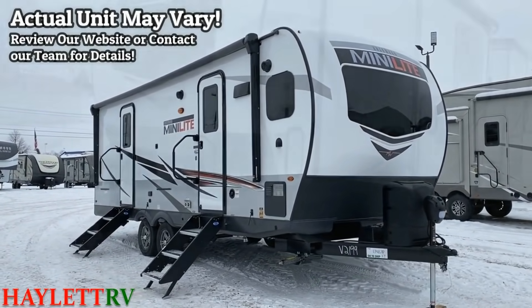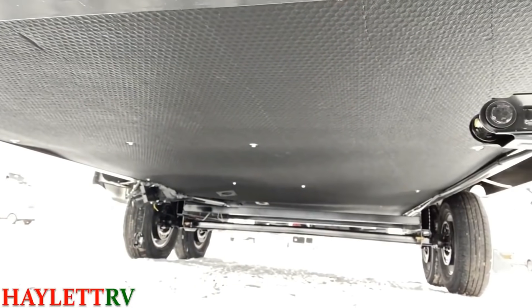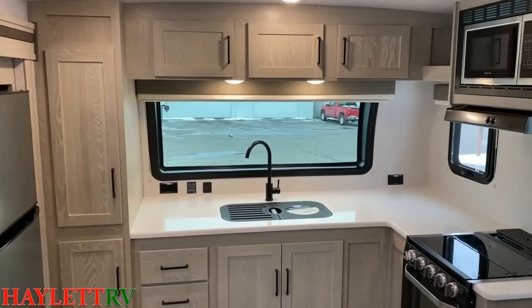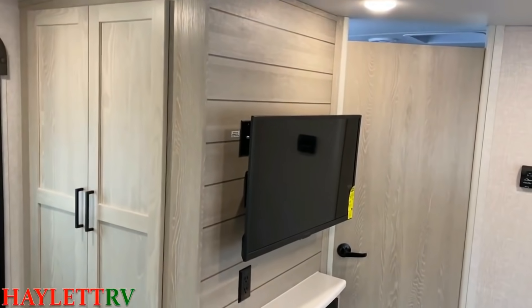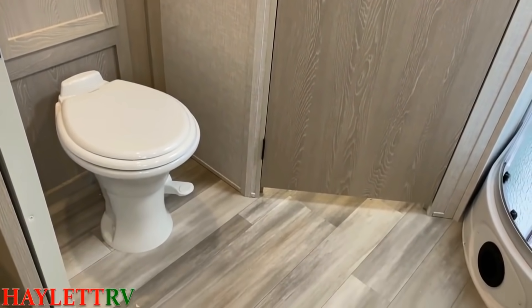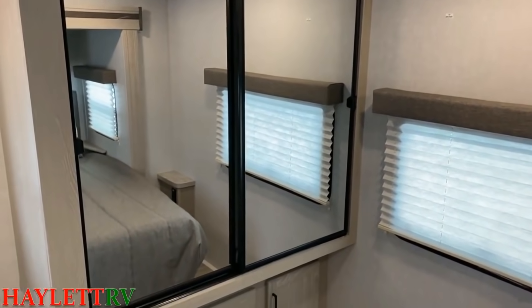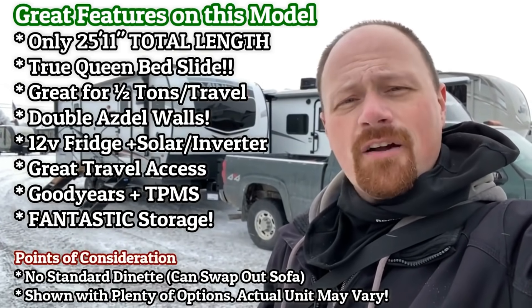All they really did was phase the dinette out — because some people just don't care about dinettes — and kept in all the important things: good prep space, great storage, excellent travel access, and something I've never seen in a Minilite before: a full 60x80 True Queen slide. Here's another thing this one has that Minilites have never had before: double Azdel walls. The front, rear, and side walls are Azdel laminated on both inside and outside sections. That gives you amazing weight reduction, helps with long-term peace of mind and longevity, and helps a little bit with sun reflectivity, keeping the RV more comfortable.